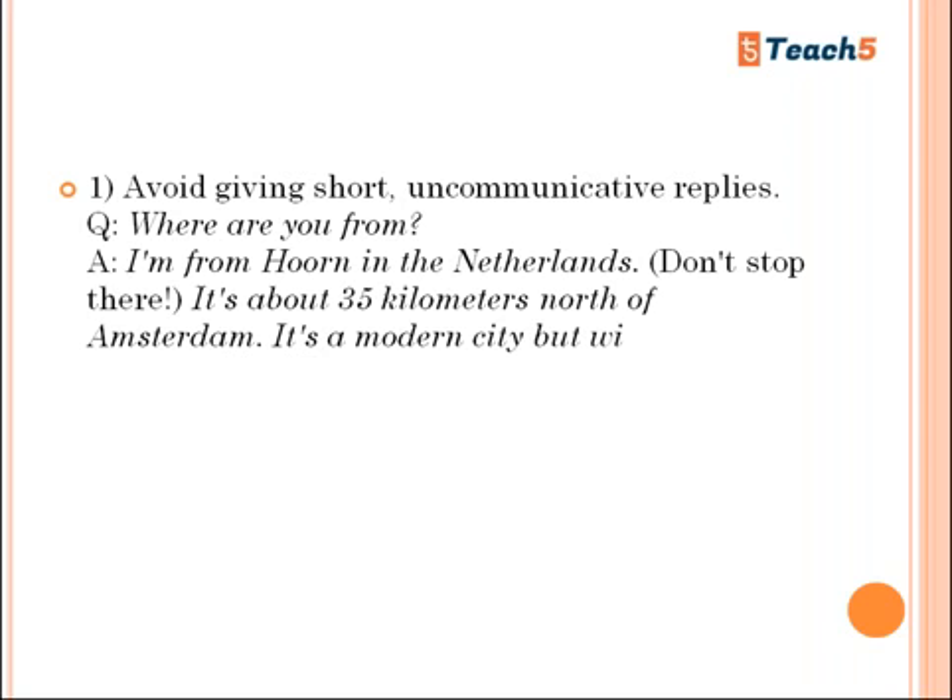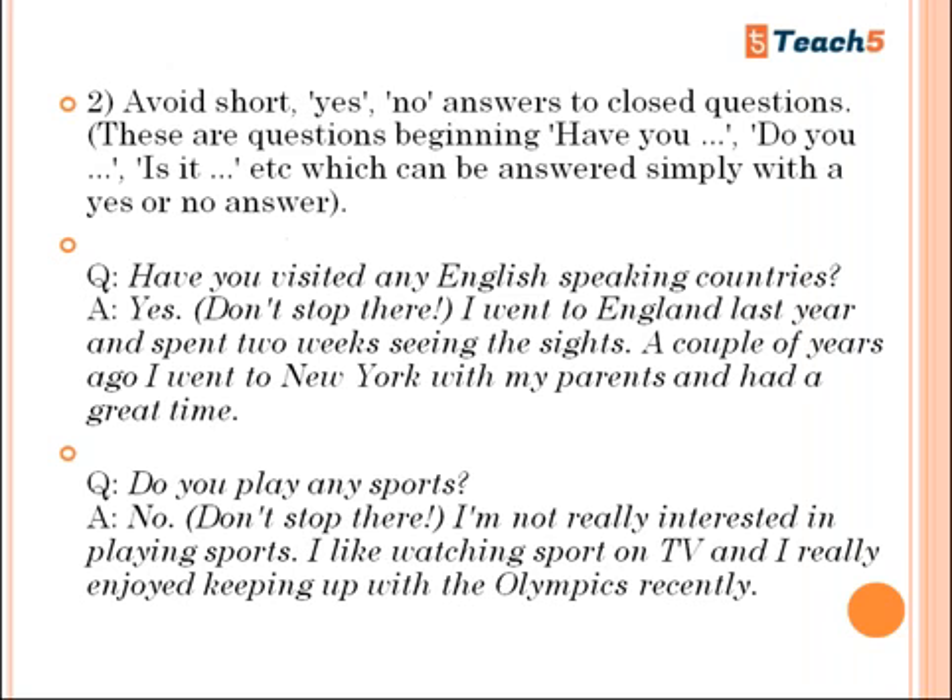For example, if asked 'Where are you from?' don't just say 'I am from Hyderabad' or 'I am from India.' Give an expansive answer: 'I am from Hoorn in the Netherlands — it's about 35 kilometers north of Amsterdam, it's a modern city.' Continue from there. Also avoid simple yes or no answers to closed questions beginning with 'Have you,' 'Do you,' or 'Is it.' Instead of saying 'No, I don't like cake,' say something like 'I have a kind of negative feeling towards cakes; my appetite doesn't really support them.'